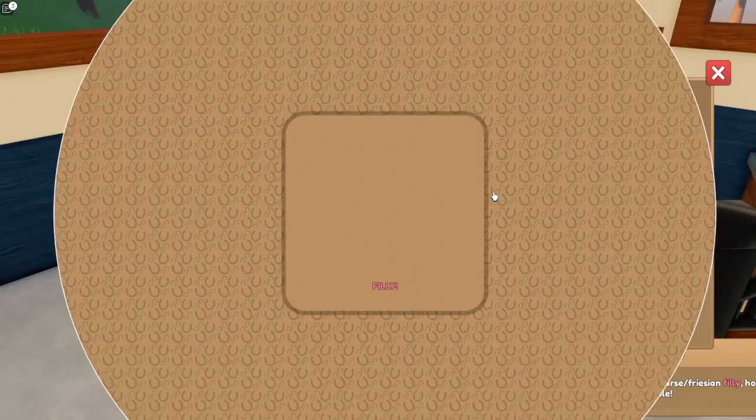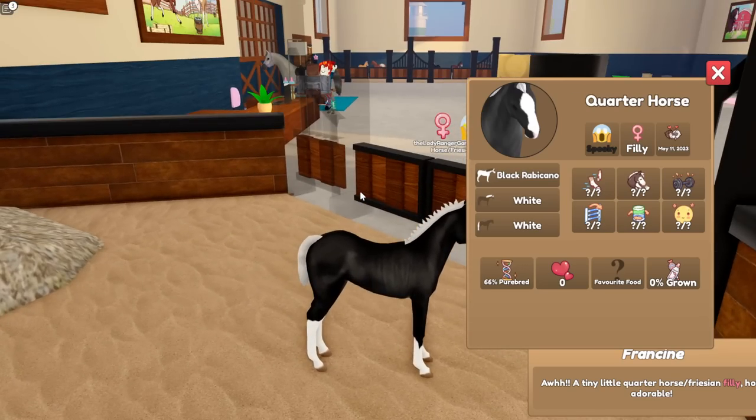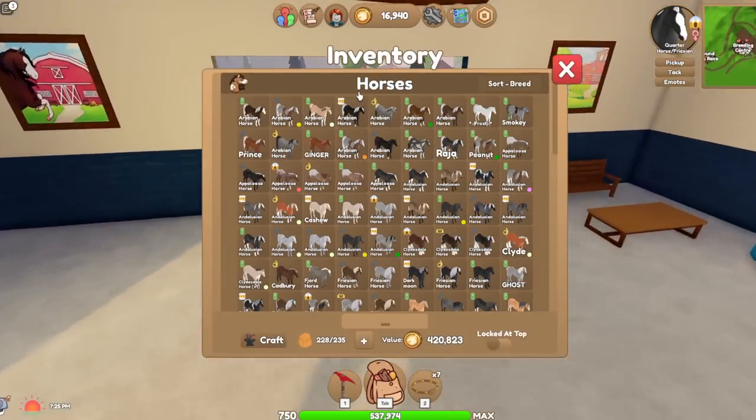Is it going to be a Friesian? No, it is not. It's going to be the most basic one you could get. Excellent. Well, what I'm going to do is I'm going to head over to Larry — I need to ride a Horsi Worsi.